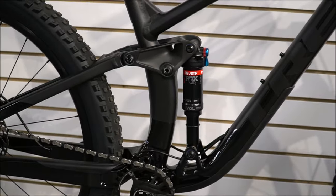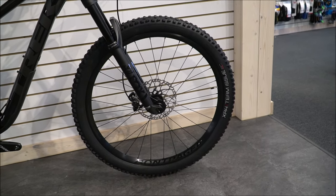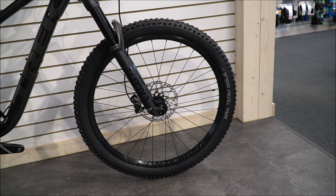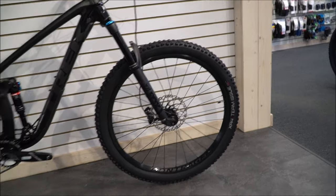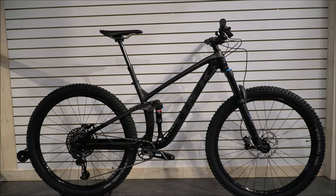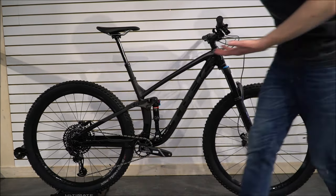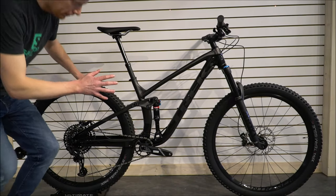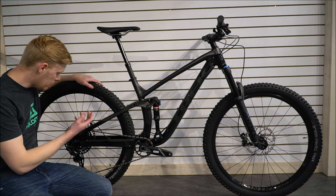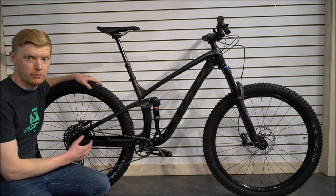The rear shock also has a bit more travel. They've gone to 29-only tires now — last year you could buy it as a 29 or 27.5 Plus, but the Plus size has disappeared and they're giving you the 29 option with 2.6-inch wide tires. The 2.6 is becoming more and more popular; it's what comes on the Remedy. You're getting a full GX component groupset from SRAM, so 1x12 on it.